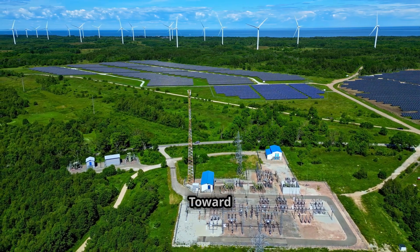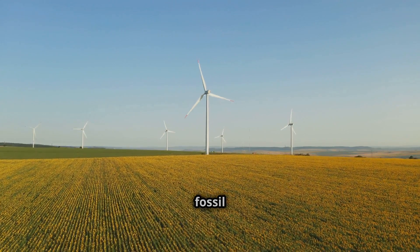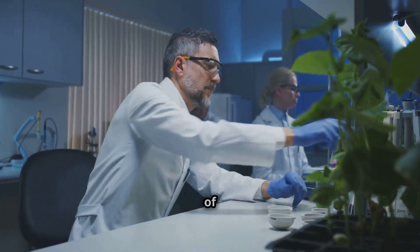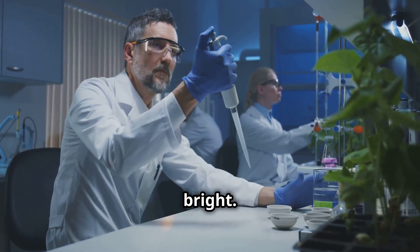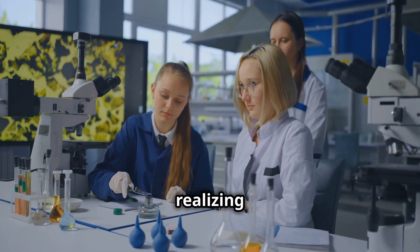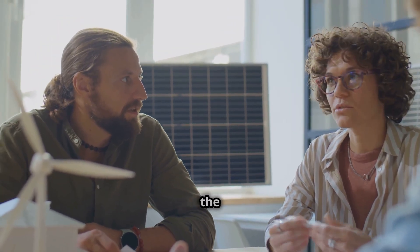Biofuels stand out as a beacon of hope as our planet faces the urgent need for cleaner and more sustainable energy sources. They offer a viable alternative to fossil fuels, with the potential to reduce greenhouse gas emissions, enhance energy security and stimulate rural economies. While challenges remain in terms of sustainability, economic viability and technological advancements, the future of biofuels is bright. Research, innovation and commitment to sustainability will be instrumental in overcoming these challenges and realizing the full potential of biofuels, paving the way for a cleaner, more sustainable energy future powered by science.